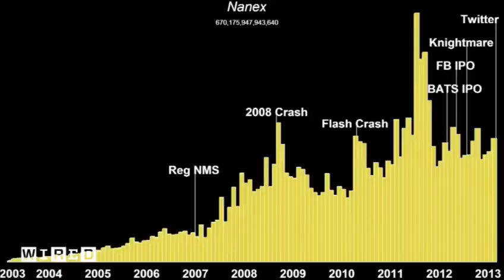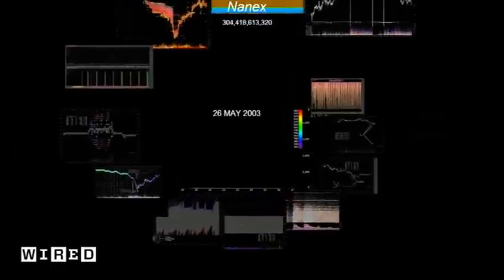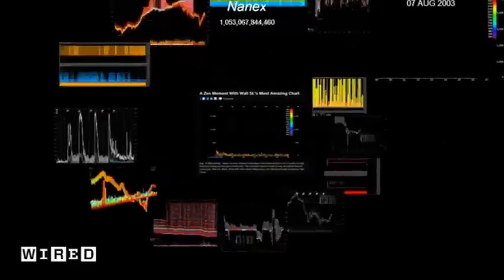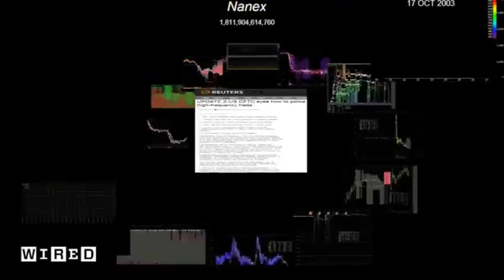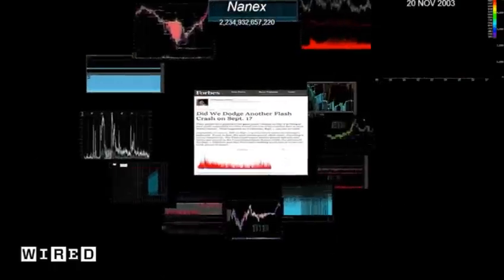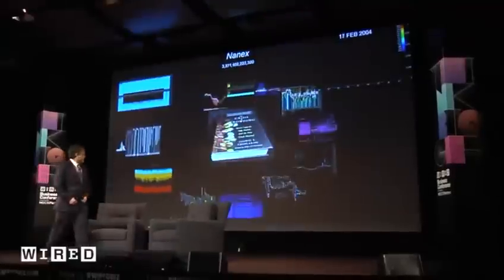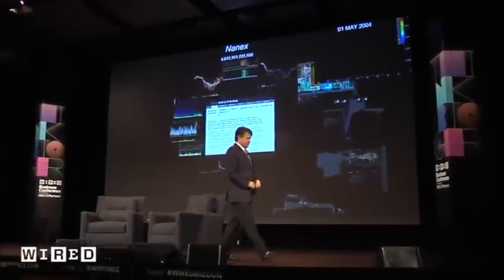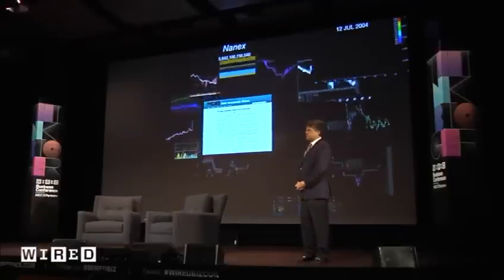Along the way, when we looked at this data, we found a lot of other interesting things. In the center is a chart that shows the rise of robot trading — Bloomberg called it Wall Street's most amazing chart. In the center are different news articles that we've appeared in, people who have covered these images. The images spiraling around are unique ways we found of displaying lots of market data in ways that people could understand.